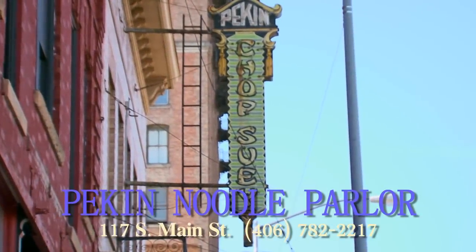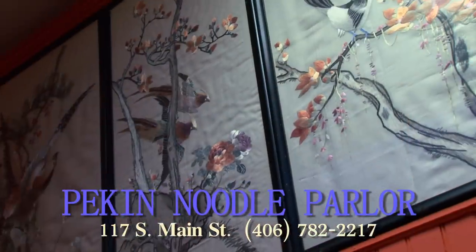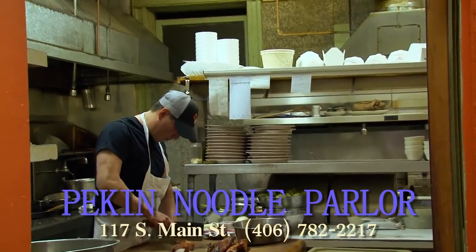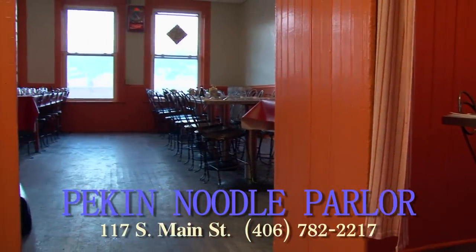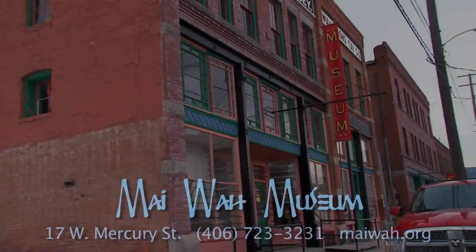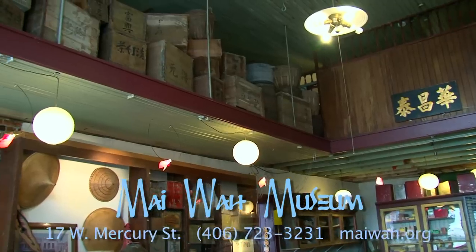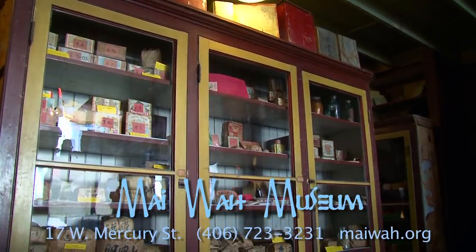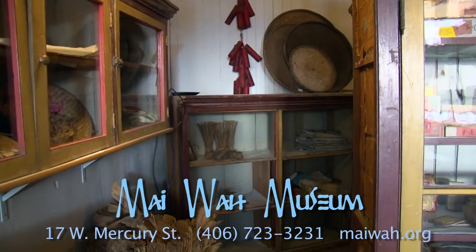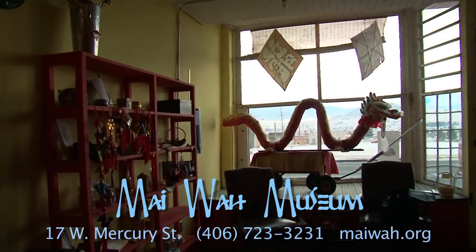Near Butte's Historical Red Light District, at 117 South Main Street, Butte's Old Chinatown is alive and well today in the form of the famous Peking Noodle Parlor. Operating in the same location by the same family for over 100 years, enjoy delicious Americanized Chinese food while you savor the Peking's amazing historical ambiance. Around the corner at 17 West Mercury Street is the Meiwa Museum, housing the artifacts of Butte's Old Chinatown and celebrating Asian American culture in the world's largest mining camp, that of Butte, Montana. Visit the Meiwa Museum daily June through September or by request during the winter through Old Butte Historical Adventures.